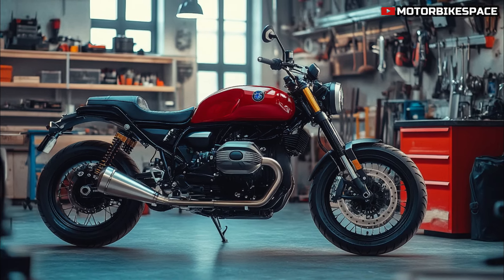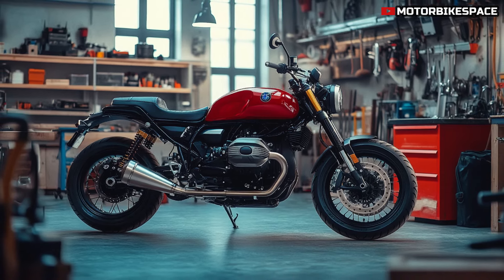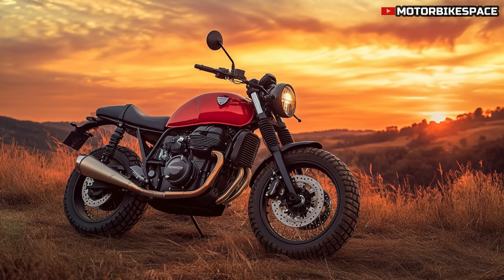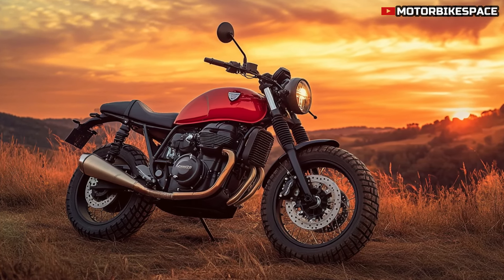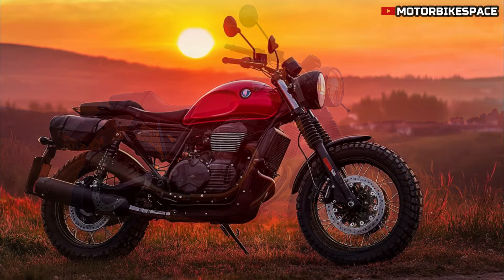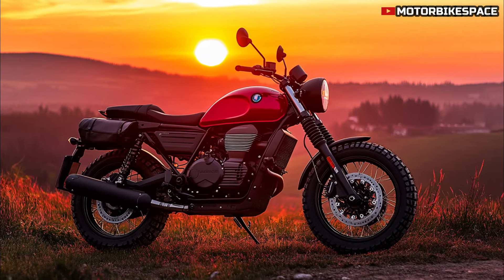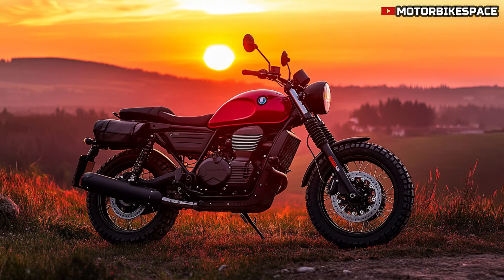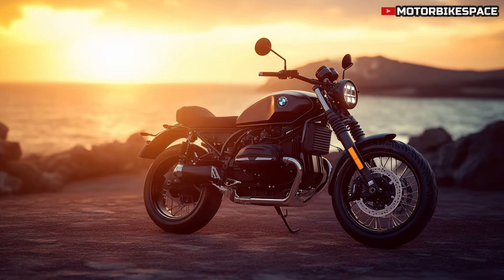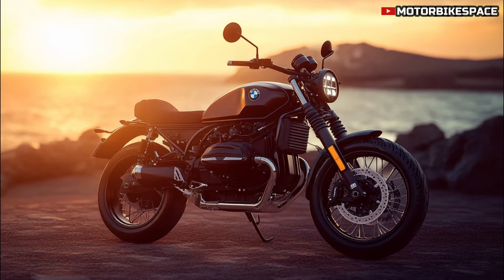When it comes to technology, the V9 Scrambler is packed with features that enhance both safety and convenience. It includes advanced braking systems such as ABS, which provide reliable stopping power in various conditions. The bike also comes equipped with a traction control system, allowing riders to maintain control even in challenging situations. Furthermore, the inclusion of modern LED lighting not only improves visibility but also adds a contemporary touch to its classic design. Moto Guzzi has successfully blended traditional craftsmanship with modern technology, ensuring the V9 Scrambler meets the demands of today's riders while staying true to its roots.